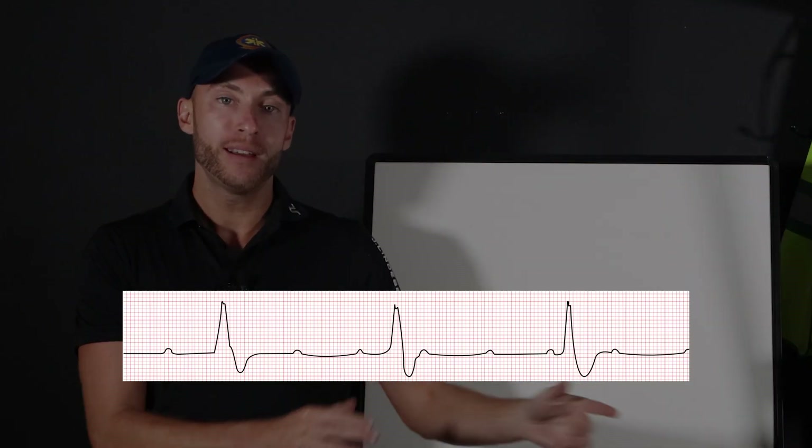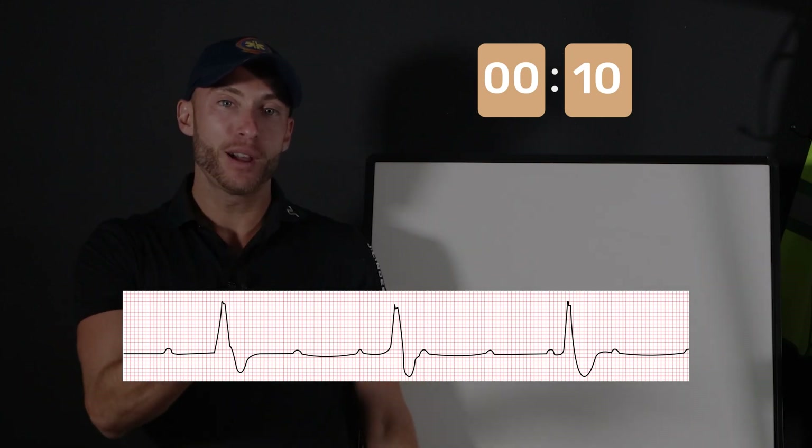I have an EKG quiz for you. We have three EKGs. They're sneaky. They're rare. You're not going to see them every day, but I want to make sure you're ready if that sneaky EKG presents itself. So here's EKG number one. Ten seconds on the clock. Here we go.